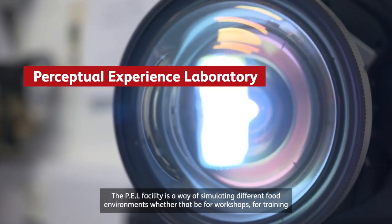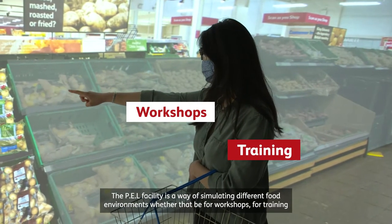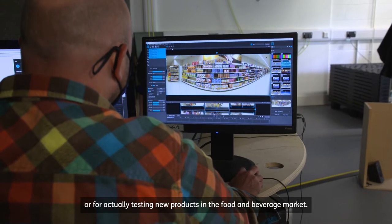The PELL facility is a way of simulating different food environments, whether it be for workshops, for training, or for actually testing new products in the food and beverage market.